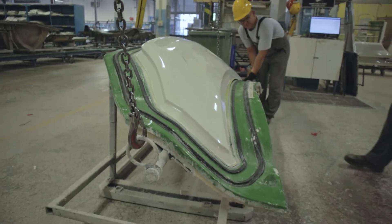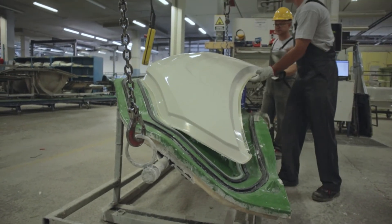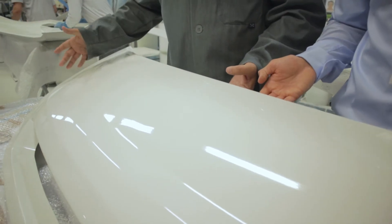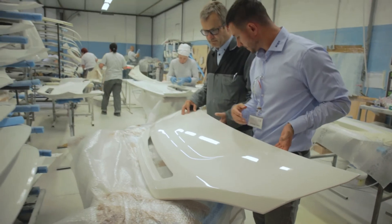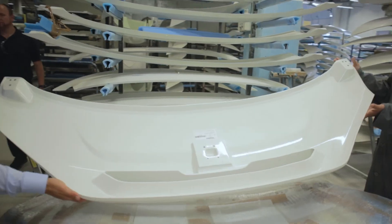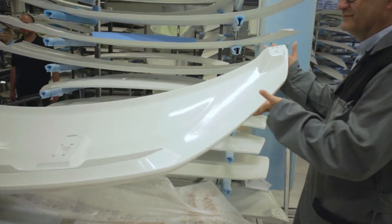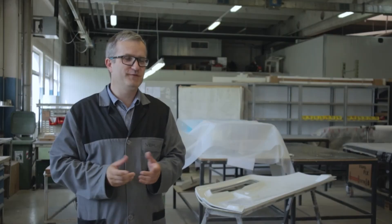We were always together with Büfa during the introduction of foaming resin into production. Büfa offers a full range of materials, machines, and of course know-how. I can evaluate this as a successful project. With Büfa, we have a trustful partnership.